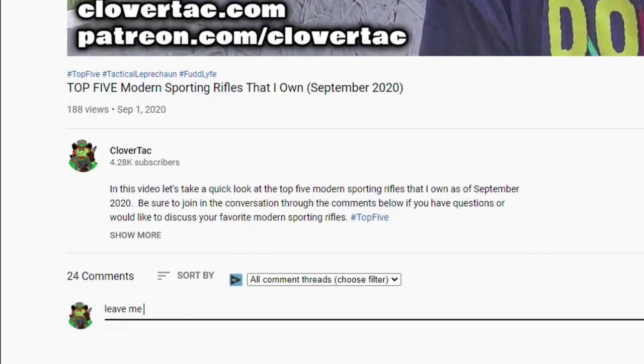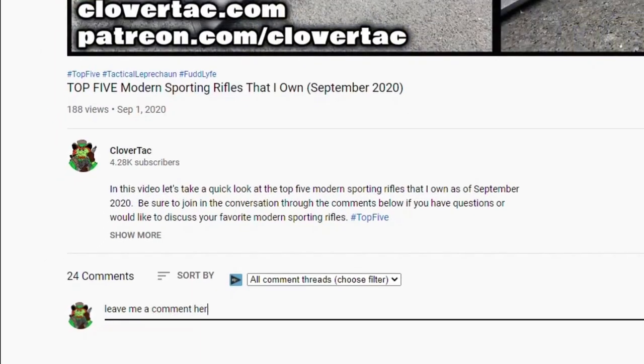Before we get to the number one revolver on my list, a quick question of the day: what revolvers top your wish list? Jump down in the comments below and let me know.